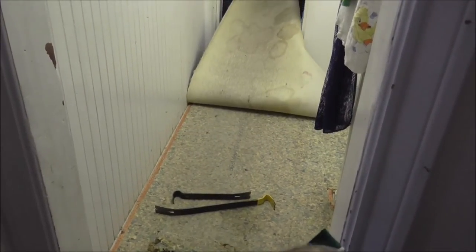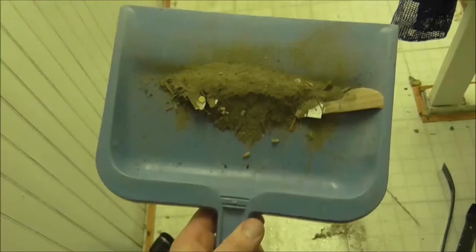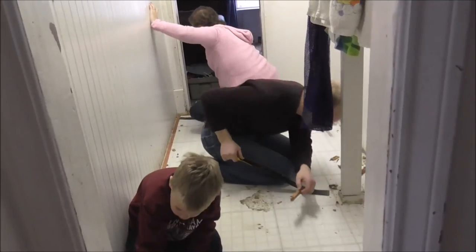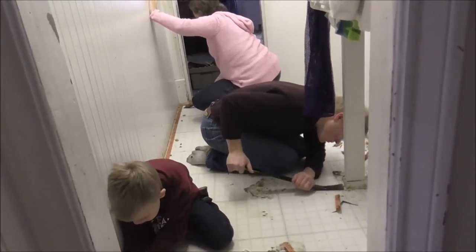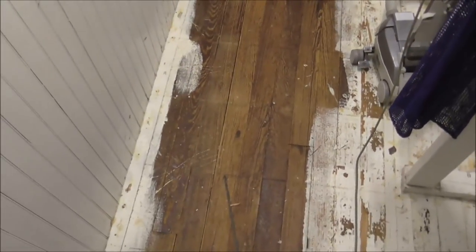I don't want to help. Yuck. Yeah, it is nasty. That's kind of nasty. All that dirt was down there. And that's not all of it. Only about an hour later, and we have all the linoleum and carpet pulled up. And all the tacks and nails, too. I'm not used to things going this fast.